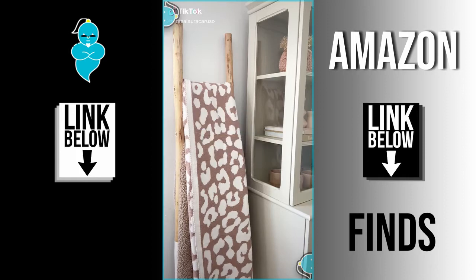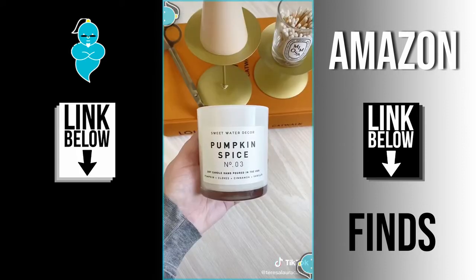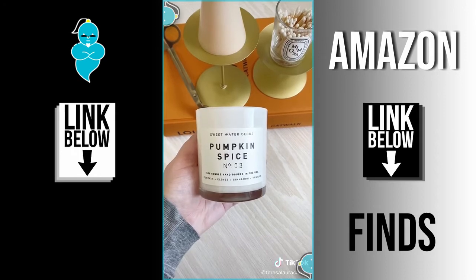Amazon home decor must-haves. First up are these gold stands to display and elevate your candles. Next is this pumpkin spice candle, which is my favorite for fall.